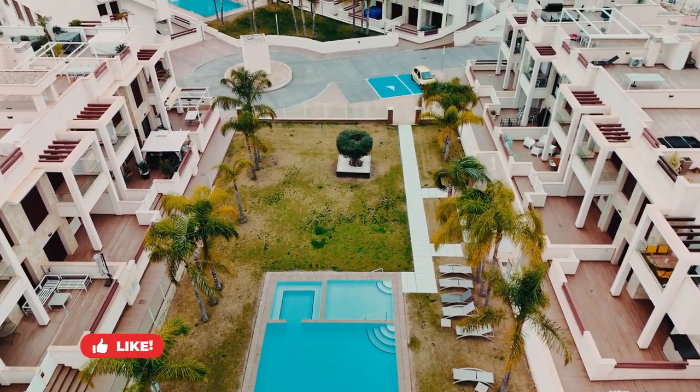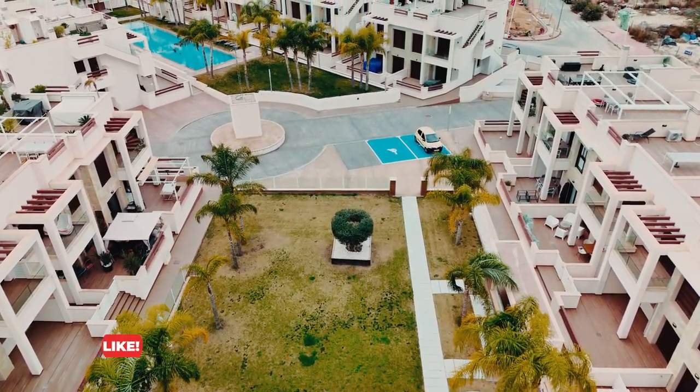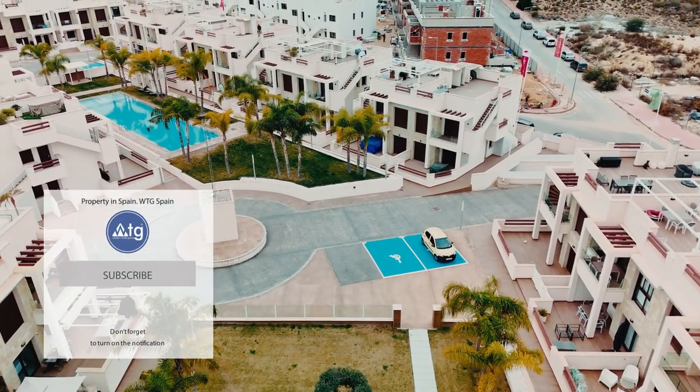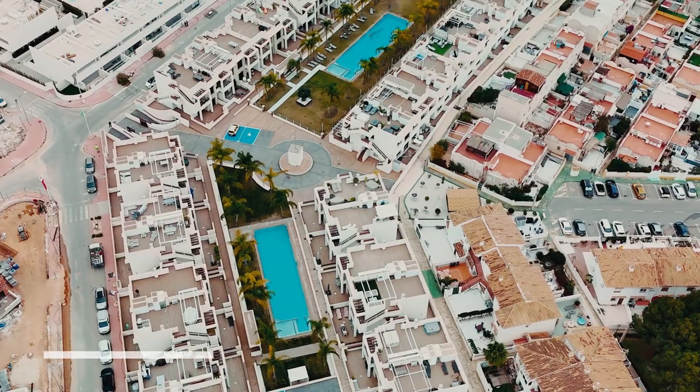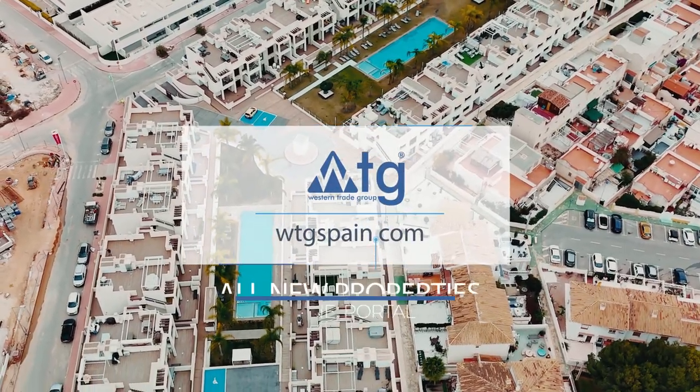We hope you all enjoyed this video. If you did, make sure to give us a thumbs up. And don't forget to subscribe to our channel if you don't want to miss our new video tours of the best properties in Spain. Wtgspain.com — all new properties in one portal. We'll see you next week.